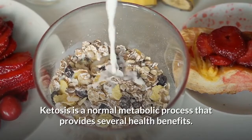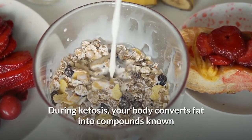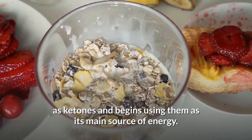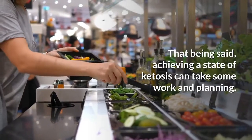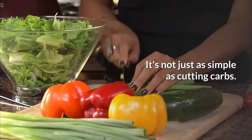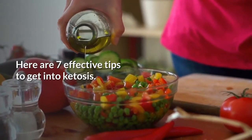Ketosis is a normal metabolic process that provides several health benefits. During ketosis, your body converts fat into compounds known as ketones and begins using them as its main source of energy. That being said, achieving a state of ketosis can take some work and planning. It's not just as simple as cutting carbs. Here are 7 effective tips to get into ketosis.